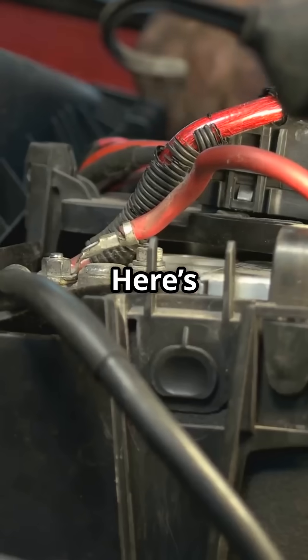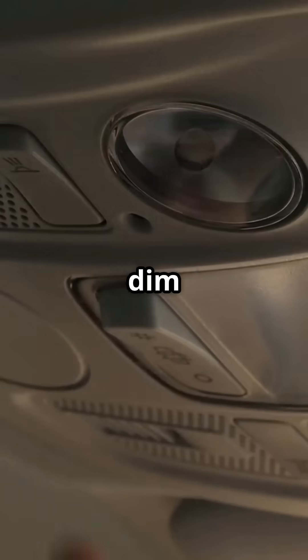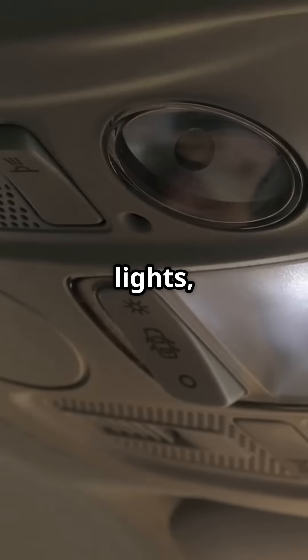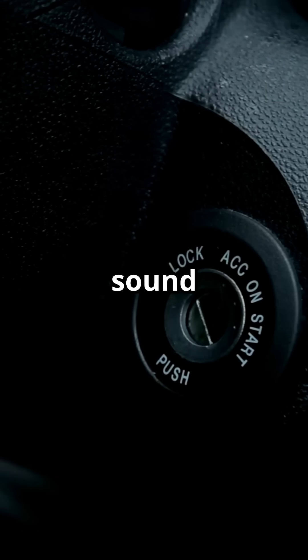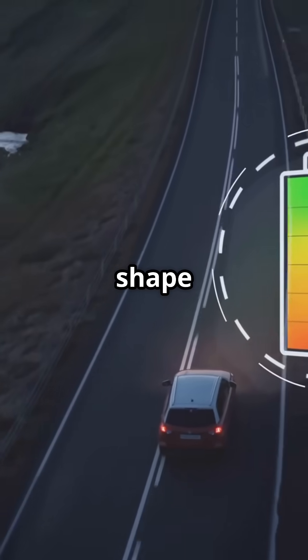Here's how to spot a dying battery: slow engine cranking, dim interior or exterior lights, a dashboard battery light, or a clicking sound when you turn the key. If your battery is three to five years old, it's living on borrowed time.